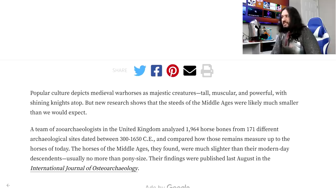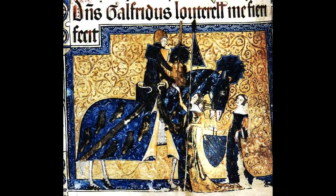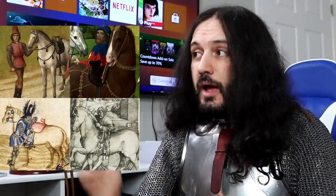But new research shows that the steeds of the Middle Ages were likely much smaller than we would expect. Now, if you are in any way familiar with medieval iconography — including manuscript illuminations or statuary — you will notice a disconnect. Because if that's a pony, then Sir Geoffrey Luttrell was a halfling. Everywhere you look in medieval iconography there are horses, and the adjectives I would use to describe those horses are tall, majestic, muscular and powerful. So how do you explain that?